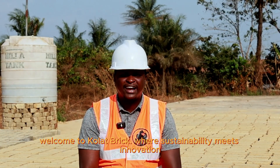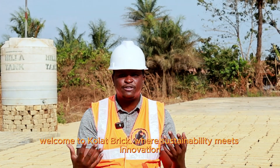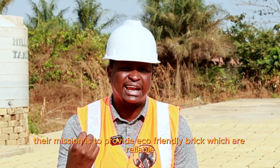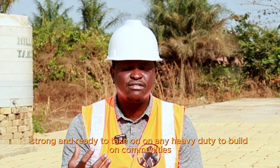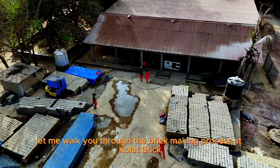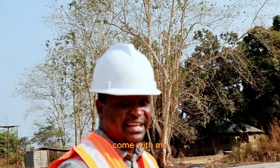Welcome to Colasbrick, where sustainability meets innovation. Their mission is to provide eco-friendly bricks which are reliable, strong and ready to take on any heavy duty to build on communities. Let me walk you through the brick-making process at Colasbrick. Come with me.